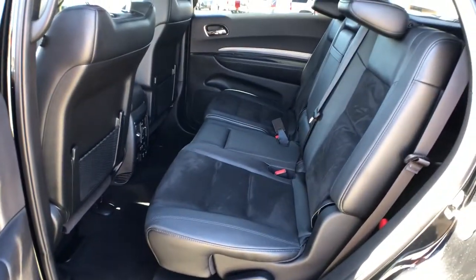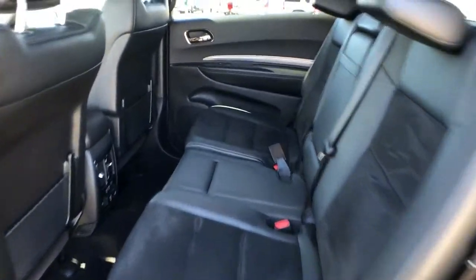Get the SUV that's got the style and strength to get the job done right. Test drive the Durango.